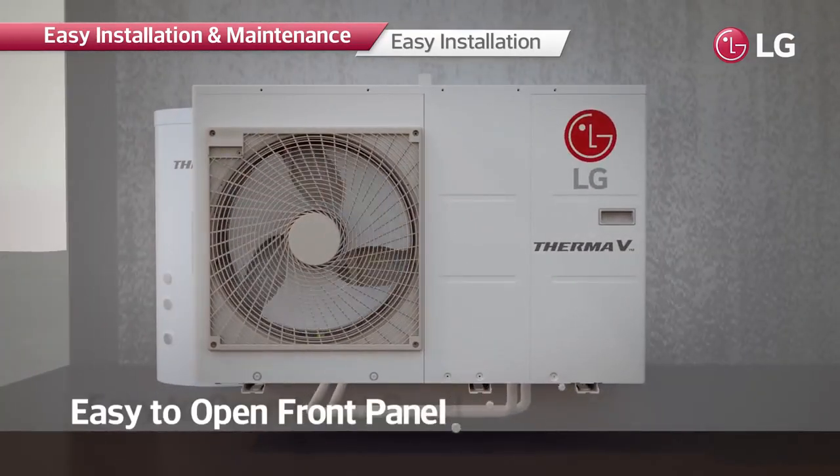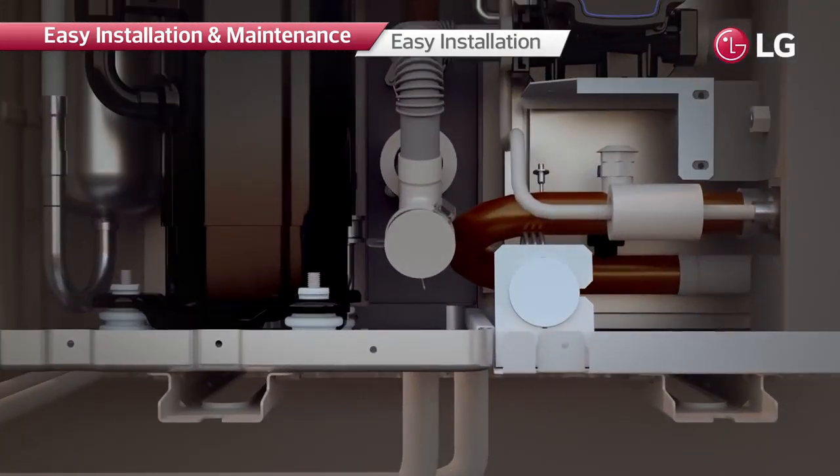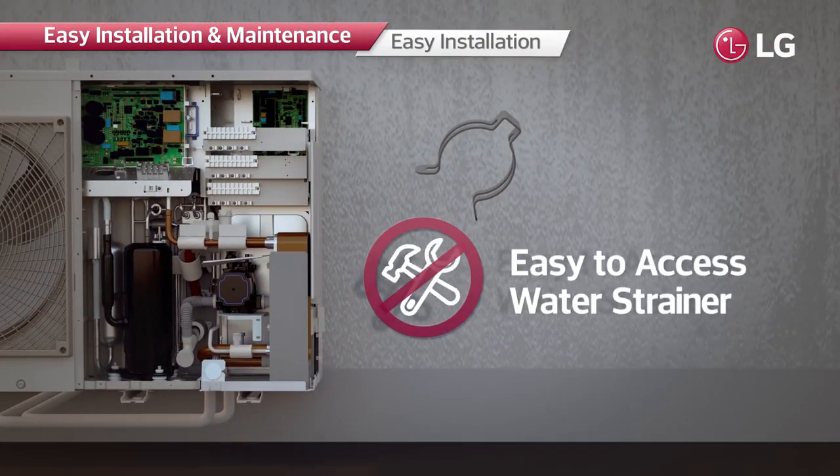The system can easily be serviced through the simple removal of three screws to expose the interior. Moreover, clip-type water strainers are installed, making product disassembly easier without the need for extra tools.